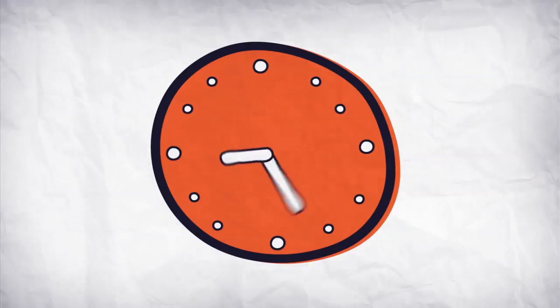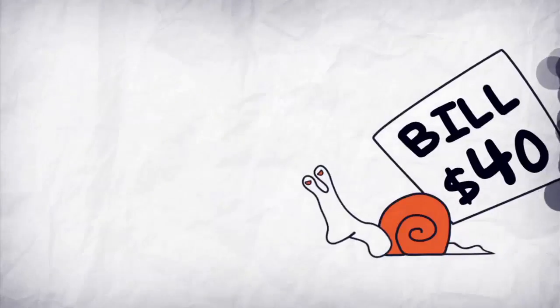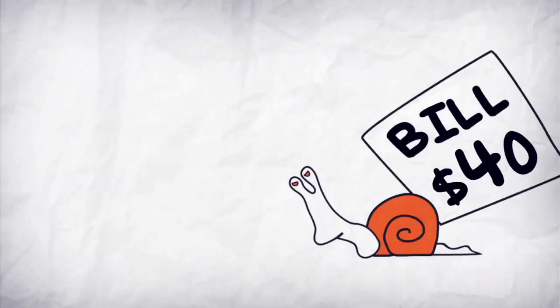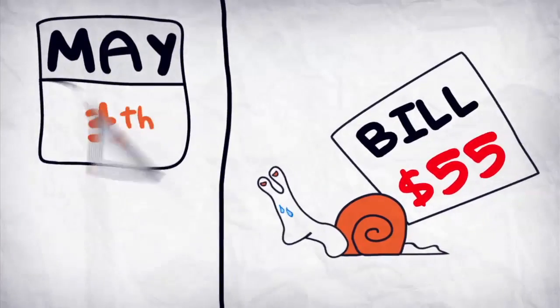Paying bills is so time-consuming. It's a pain to wait over the phone, drive to a deposit box, or hope your snail mail will make it to pay your bill. And if you forget to pay on time, you get charged super high late fees or worse, get your service cut off. Yikes!